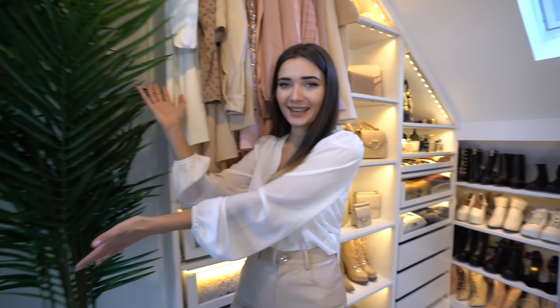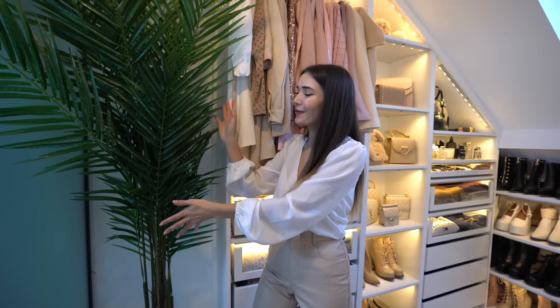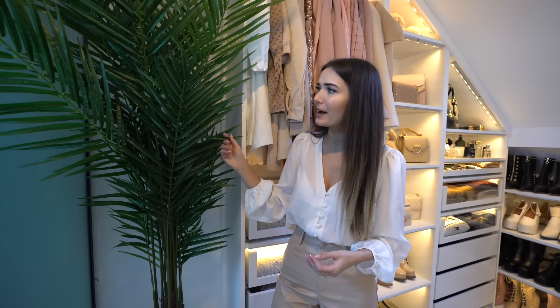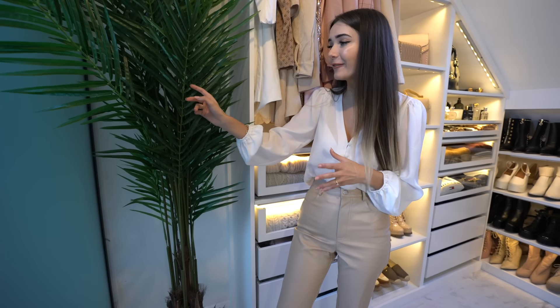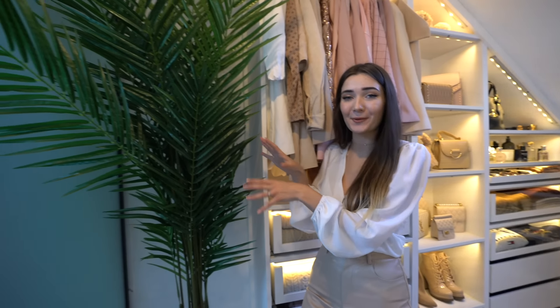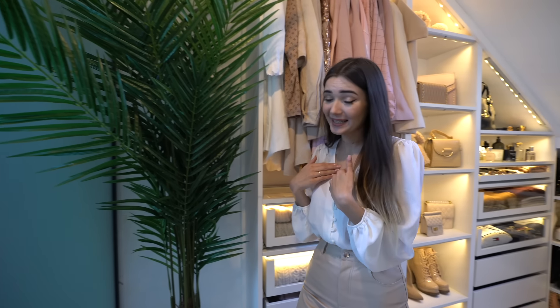So the first thing you see is a big faux plant. This is actually from HomeSense — I think it was around £60 to £80, I can't remember exactly, but it is so realistic looking. I love it. I personally can't have any real plants in my house because my cat Skye will eat them and I'd probably kill them too, so I tend to sway towards faux plants.